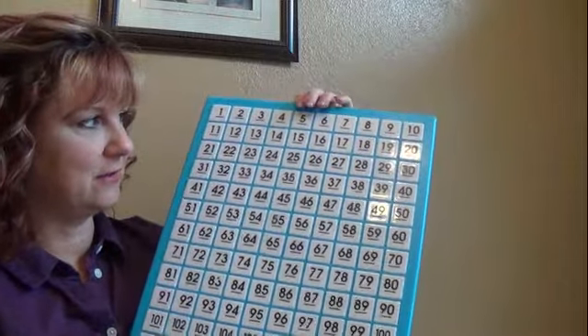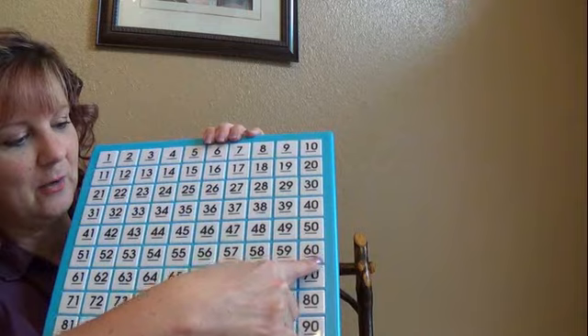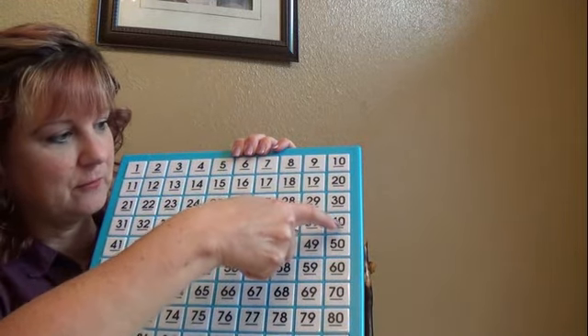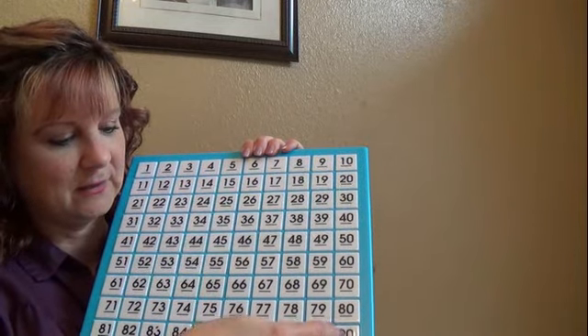Now if you look on the side here, starting with the 10, you can see how you can count by tens. All you're doing is adding one more 10 stick, another row of 10. So: 10, 20, 30, 40, 50, 60, 70, 80, 90, 100.